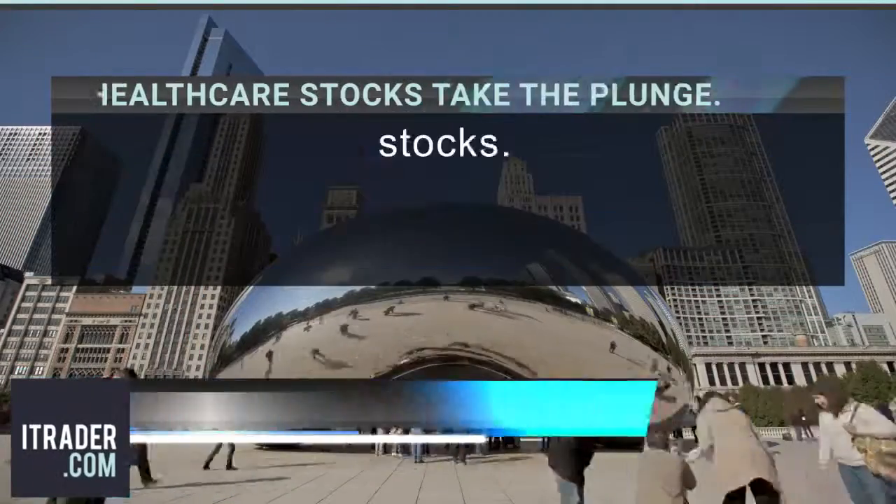Welcome and good morning. Thank you for joining us for Friday's daily market review, brought to you by itrader.com.